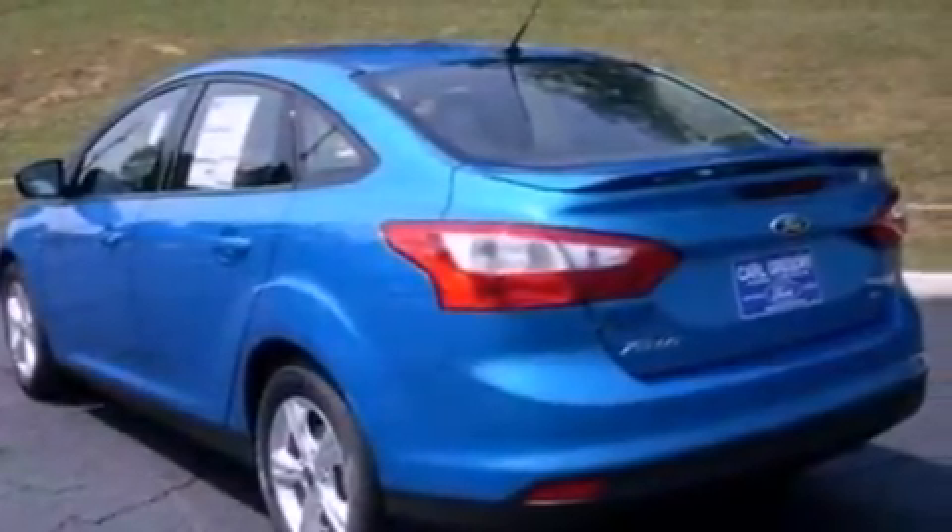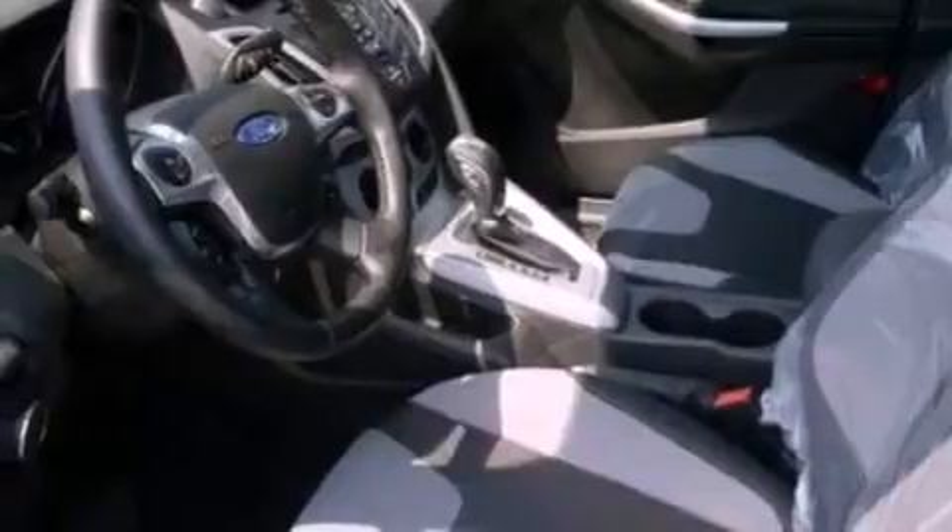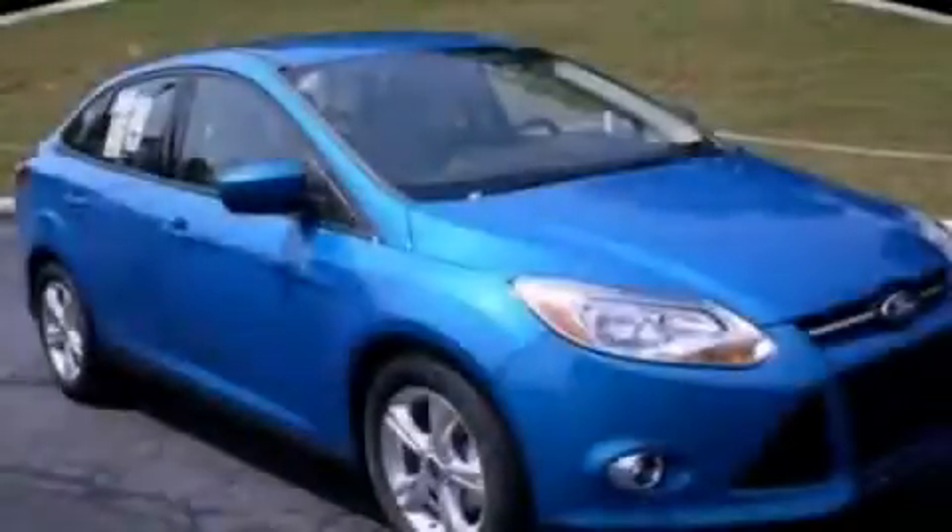With an EPA estimated rating of 36 miles per gallon on the highway, it's easy to see how you can save. This vehicle is sure to sell fast — call and arrange your test drive today.